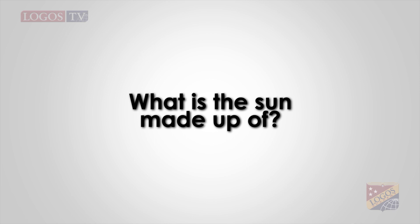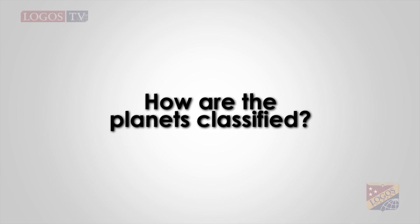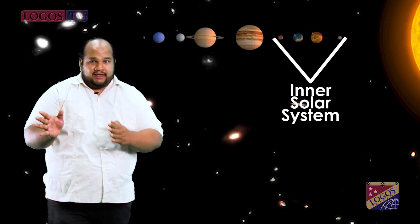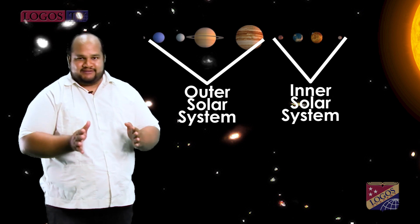Question number two: What is the Sun made up of? The Sun is composed of several layers where hot gases are converted into energy and released as heat and as light. Question number three: How are the planets classified? The solar system is divided into the inner solar system and the outer solar system — one is closest to the Sun and the other is far away from it.